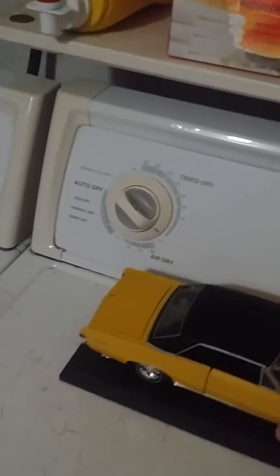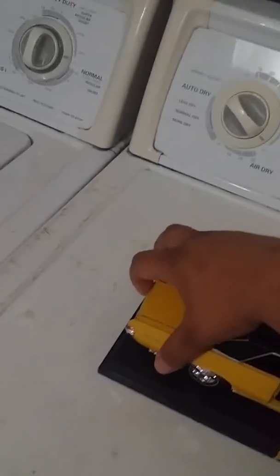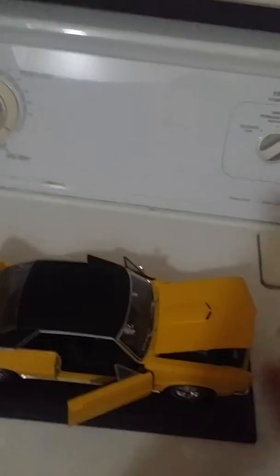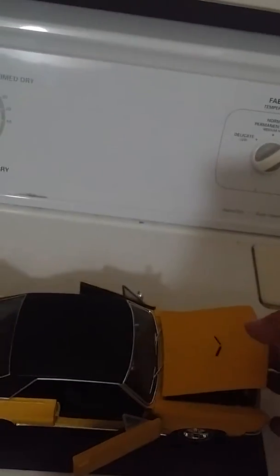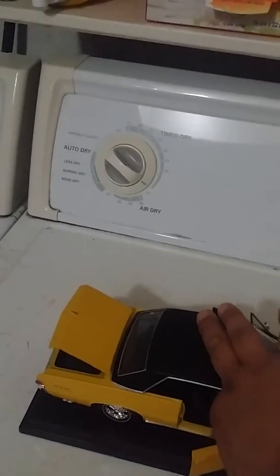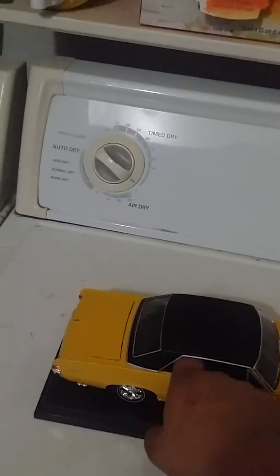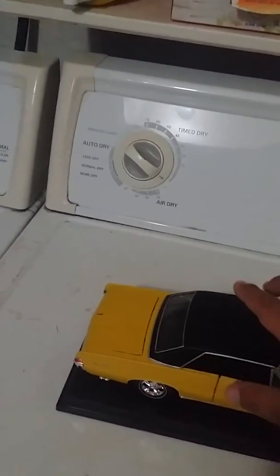Hey guys, welcome to part 3 of my unboxing. In the other video it was a little blurry, but you could see all the awesome little parts. Let me open the doors — that's the hood, that's as far as it can open. The doors are also as far as they can go, because this is a collectible.